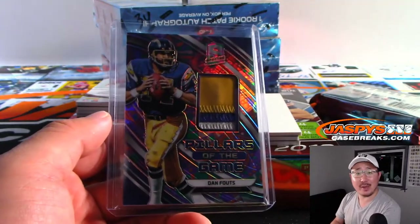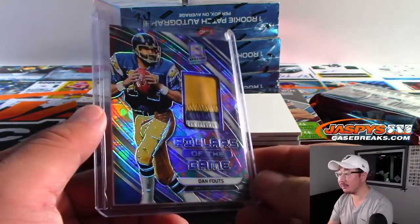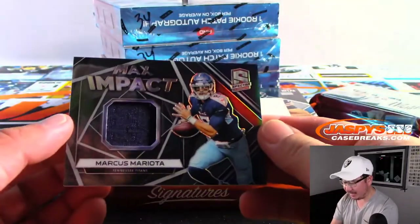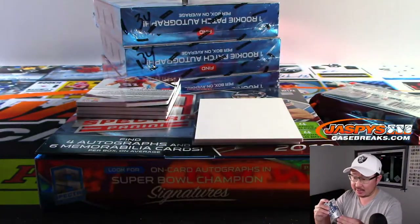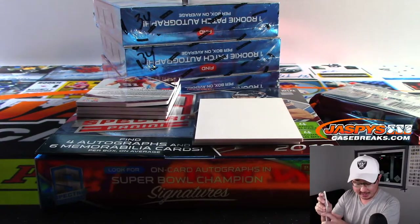All aboard the Big Head Express! Whoop whoop. And we've got Max Impact Marcus Mariota, TJ Leonard, and the Titans. What was the big hitter, right? Pillars of the Game — Dan Fouts.